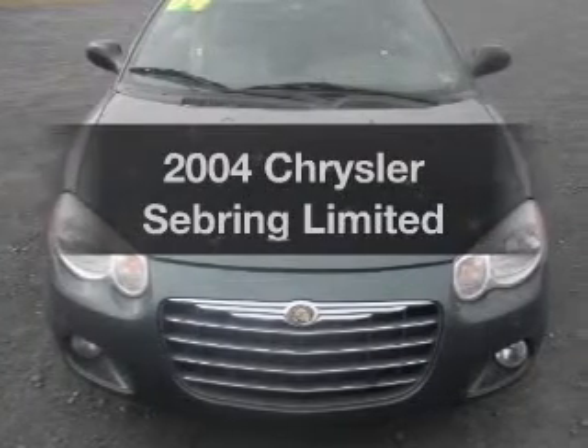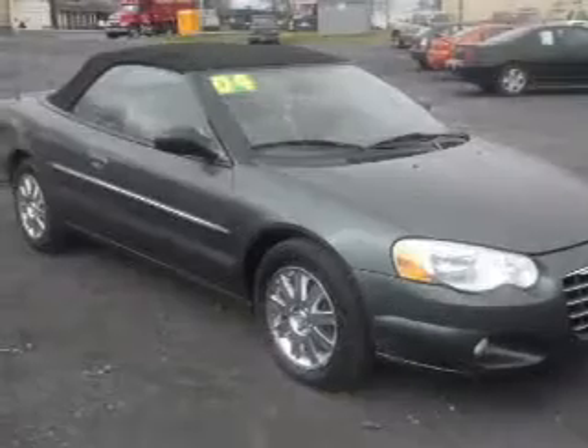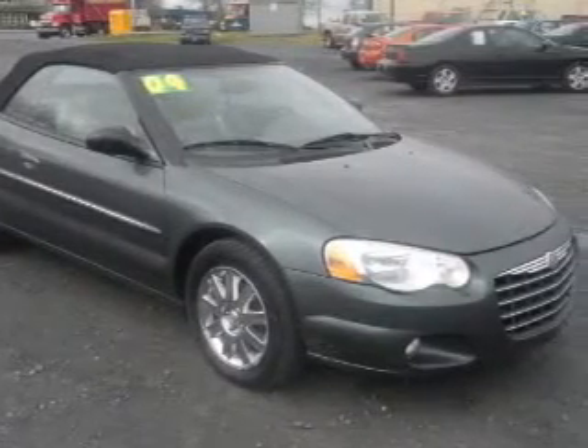Presenting the 2004 Chrysler Sebring — everything you need under one roof with this great vehicle. With a solid six cylinder engine, the powertrain includes front wheel drive driven by an automatic transmission.